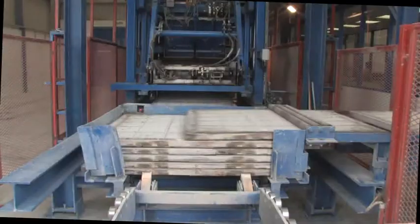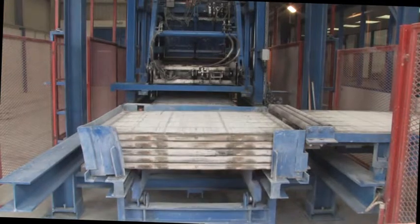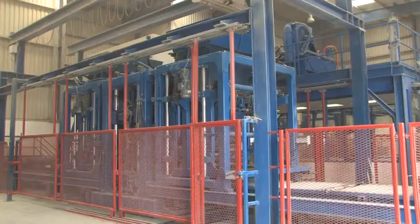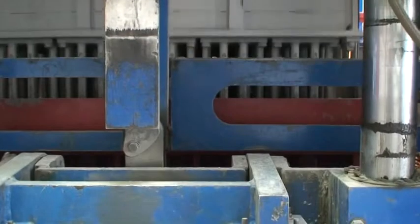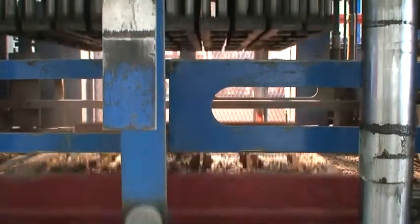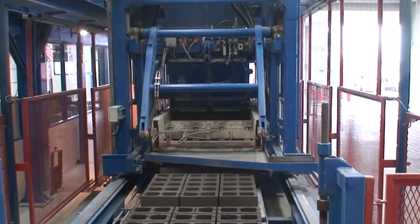The production process of the block forming machine starts with the introduction of the supporting boards, passes over to the main vibration station and the form removal process, and ends with the ejection of the finished products.